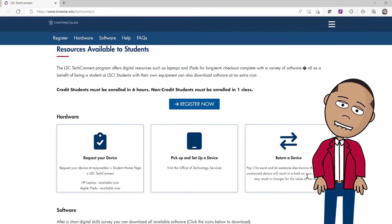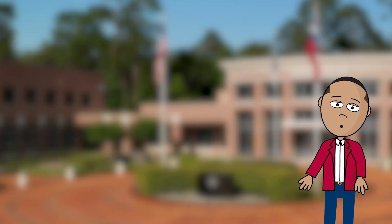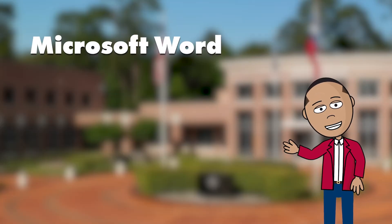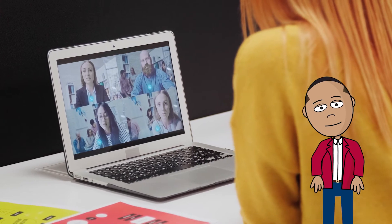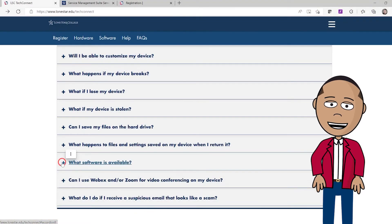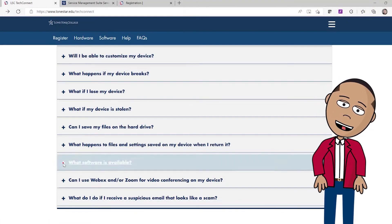Each device will have the latest Office 365 software installed, which includes Microsoft Word, Excel, and PowerPoint. Students will also have access to WebEx and Zoom for virtual meetings. Students who already have their own computer can also download all of the software for free.